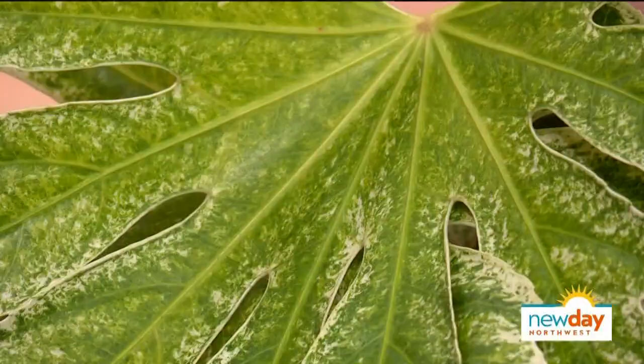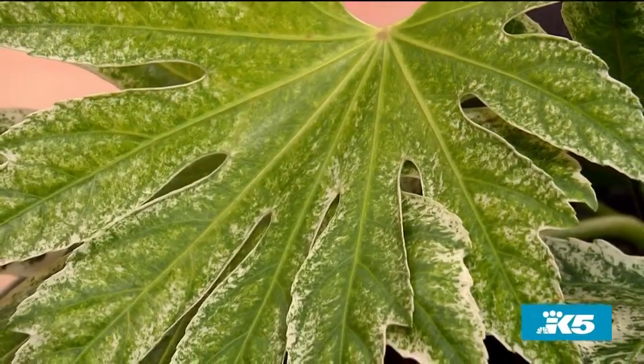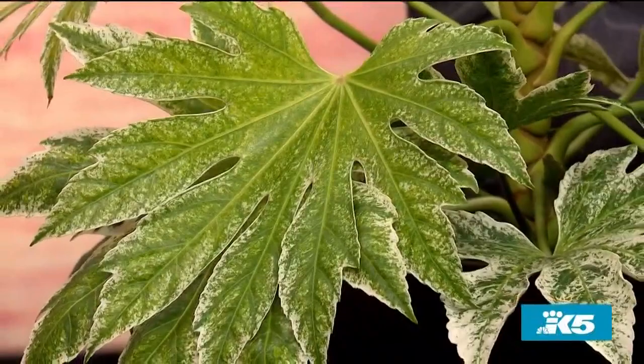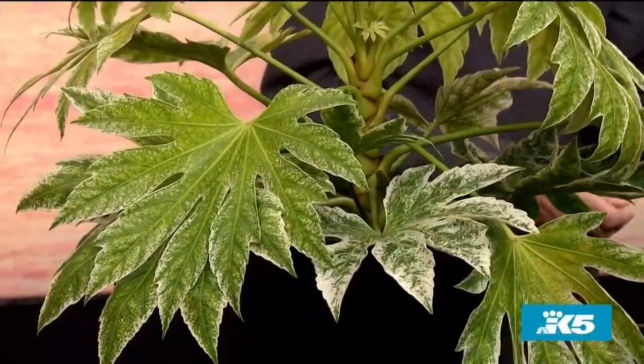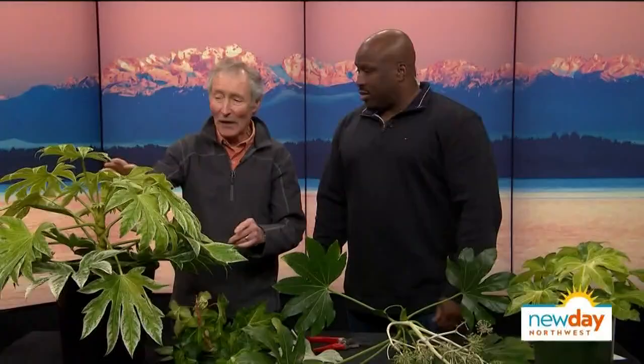This is the kind of plant that someone who doesn't have a green thumb can grow. You can grow it in the house, in the shade, or outside. But a 15-foot houseplant could get you in trouble with your partner. They grow 15 feet, they don't need a lot of water, they don't need a lot of sun — so where is the preferred place to grow them?